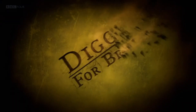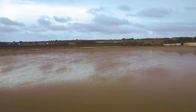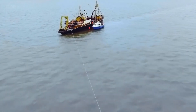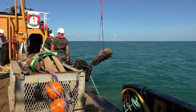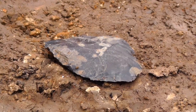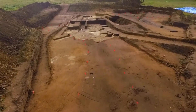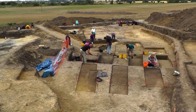Welcome to Digging for Britain. In this program, I'm joining archaeologists in the east to share in their biggest discoveries. We're diving deep in the English Channel, rescuing the precious cargo of a lost East India ship — we find loads and loads of coins. And we travel to Suffolk to unearth traces of Britain's earliest occupants. It's also a big year in the east for Roman archaeology, and this episode includes hunting down evidence of Britain's first clash with the might of Rome.